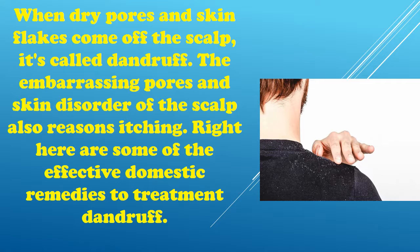When dry skin flakes come off the scalp, it's called dandruff. The embarrassing skin disorder of the scalp also causes itching. Here are some of the effective home remedies to treat dandruff.